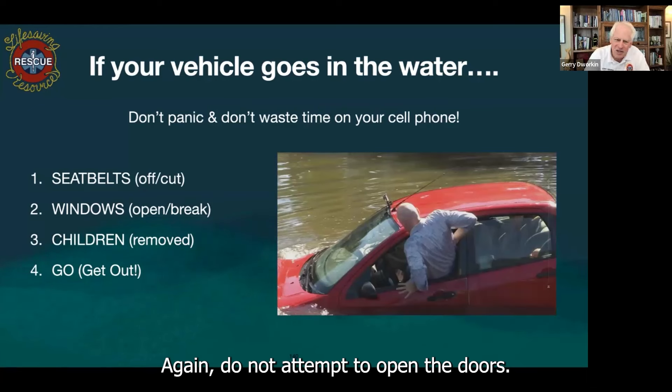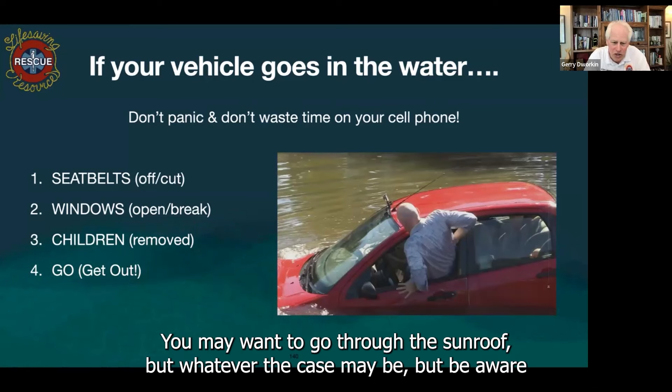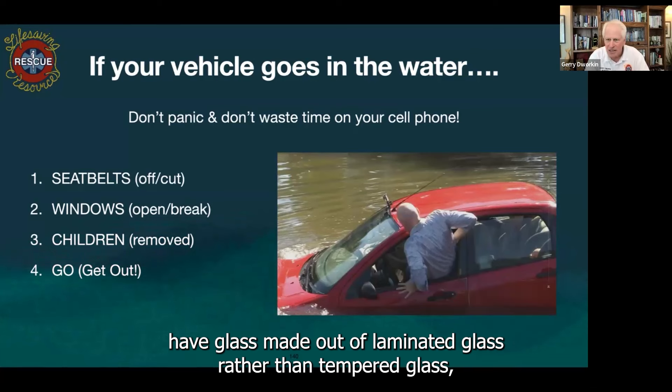Do not attempt to open the doors. You may want to go through the sunroof or whatever the case may be. But be aware that most late model cars now have glass made out of laminated glass rather than tempered glass, and you won't be able to break open that kind of window.